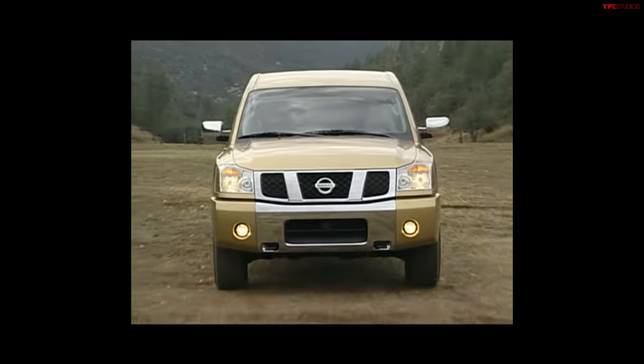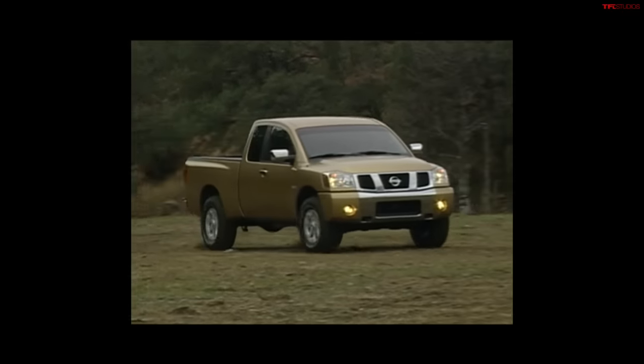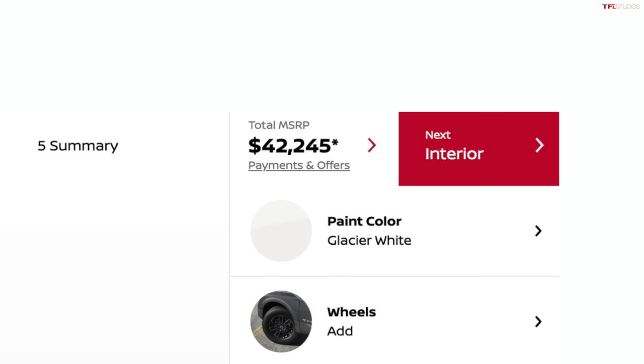Number one reason why we're sad it's going away is value — it was always a good value. This is a truck that, even back when it first came out, really had just one version which was a V8. You were able to get a very powerful truck right out of the box. Looking at 2023 models: it starts with a King Cab extended cab two-wheel-drive V8 at $42,245. A comparable Ford F-150 with a five-liter extended cab two-wheel-drive is over $43,000, and a Silverado 1500 V8 two-wheel-drive extended cab is $43,435.